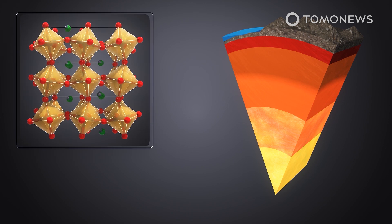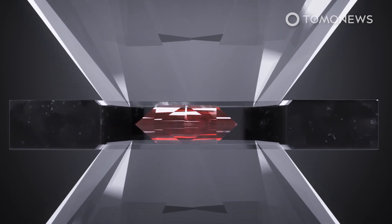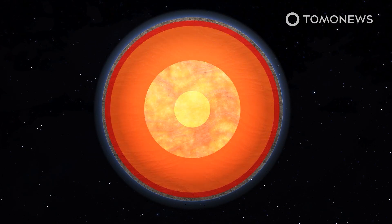The Science Direct study simulated conditions in the Earth's core by creating a mineral called Bridgmanite, which only exists in the inner parts of the planet, and found that the mineral's thermal conductivity was 1.5 times higher than previously estimated.